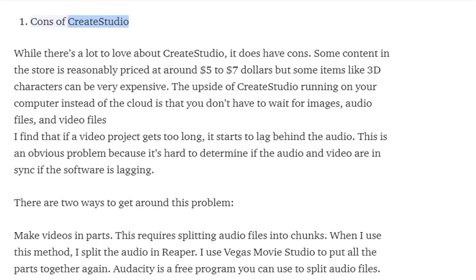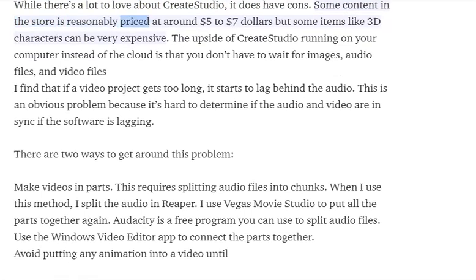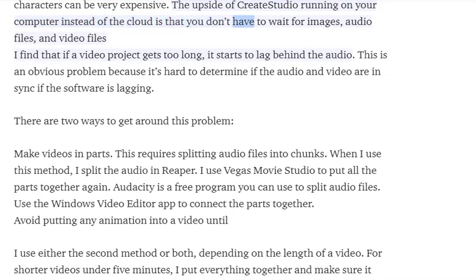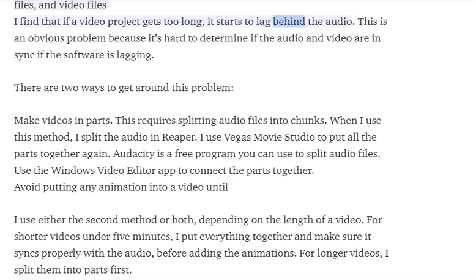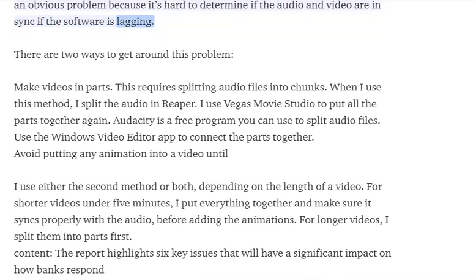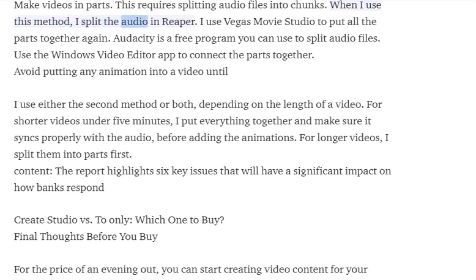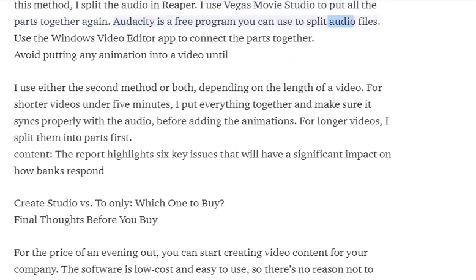Cons of Create Studio: while there's a lot to love, it does have cons. Some content in the store is reasonably priced at around $5 to $7, but some items like 3D characters can be very expensive. The upside of running on your computer instead of the cloud is that you don't have to wait for images, audio files, and video files. However, if a video project gets too long, it starts to lag behind the audio. There are two ways to get around this: make videos in parts — splitting audio files into chunks using Reaper, then reassembling in Vegas Movie Studio. Audacity is a free program you can use to split audio files.